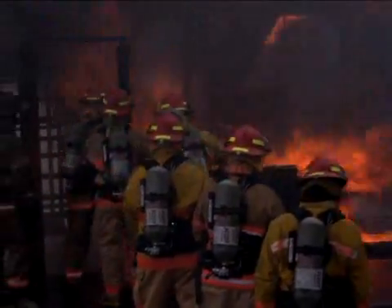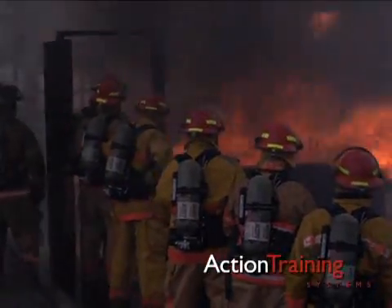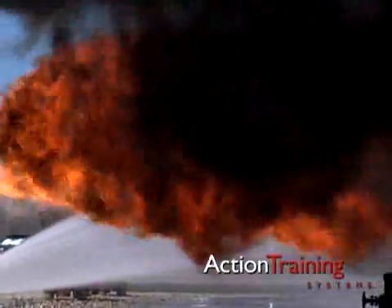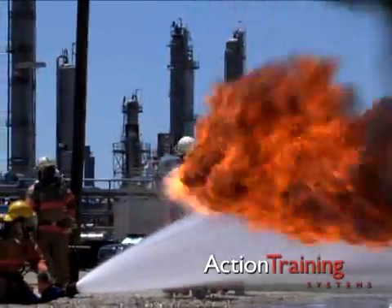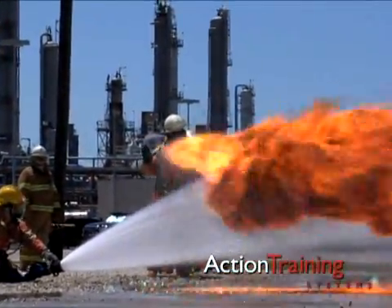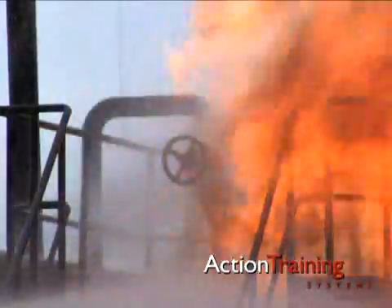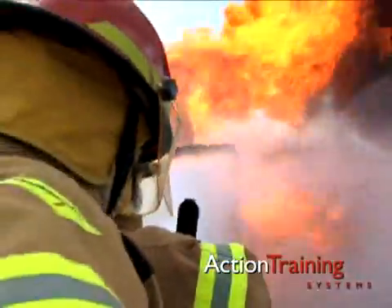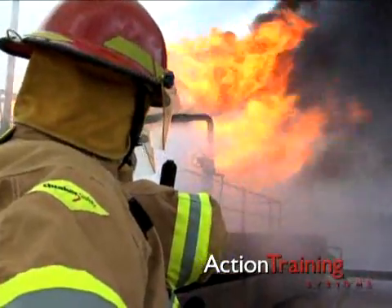Fire Brigade members must be constantly aware of the limits of their protective clothing. In fact, overconfidence in the protective equipment has become a problem in recent years, contributing to brigade member injuries and deaths. Keep in mind that firefighting turnout gear is not designed for some hazardous material emergencies and very high radiant heat fires.